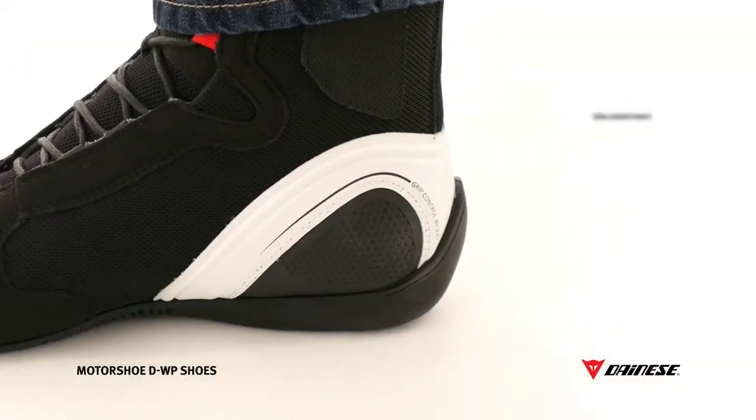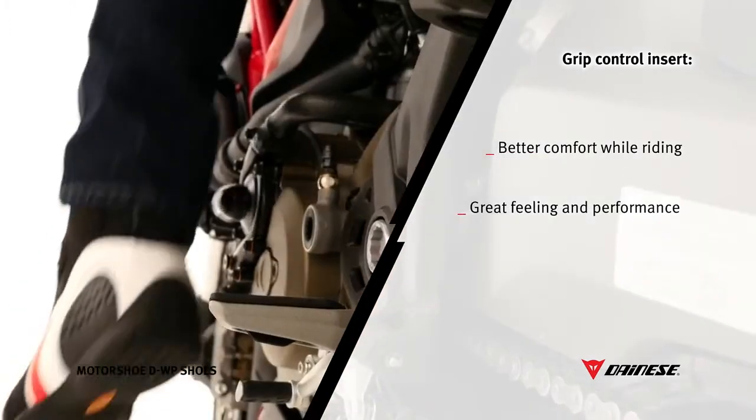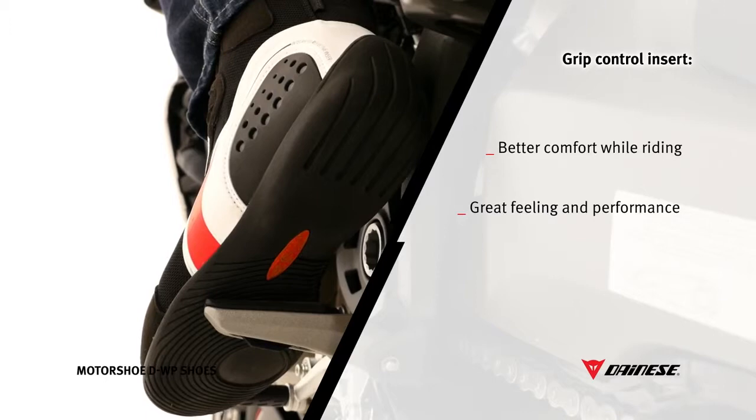Acting as an interface between the rider and the bike, the grip control insert inside the heel improves the rider's feel and performance while on the move.